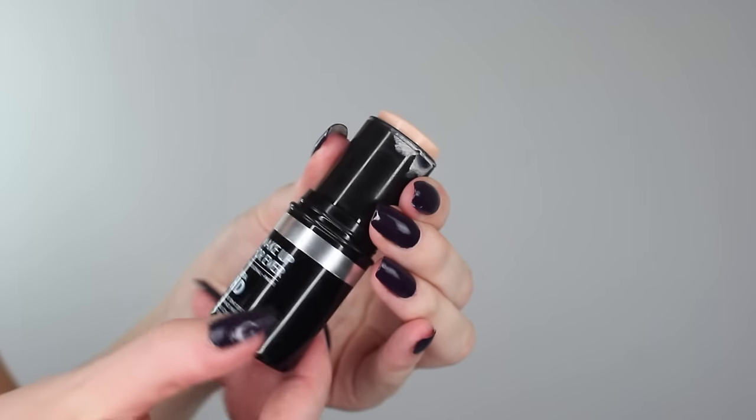I will then go in with my HD foundation stick for a full coverage base, and to blend it in I will use a kabuki brush for a flawless finish.